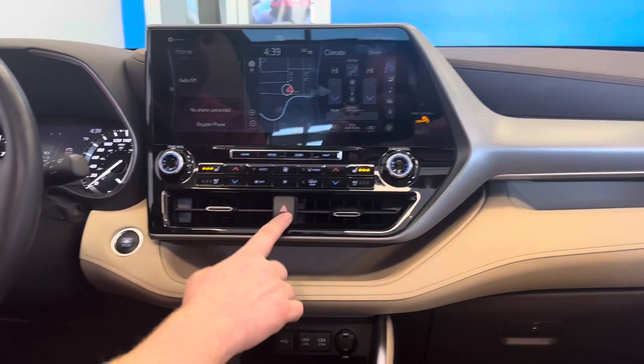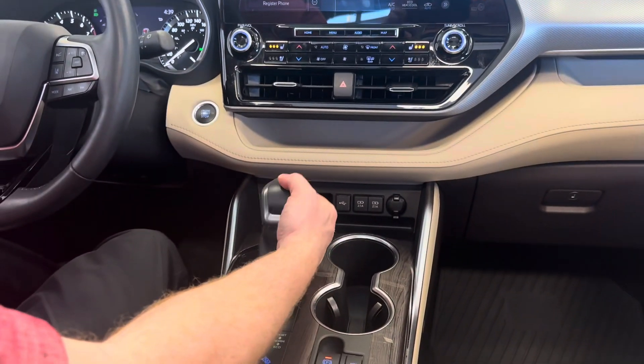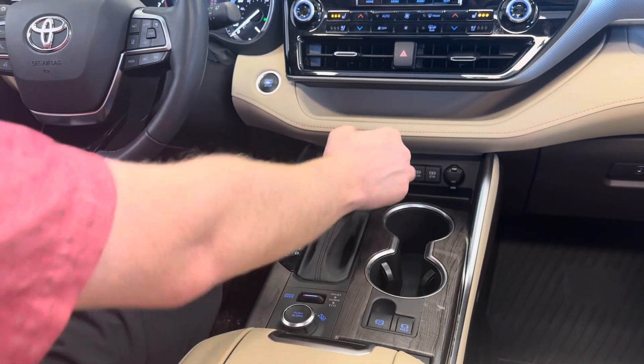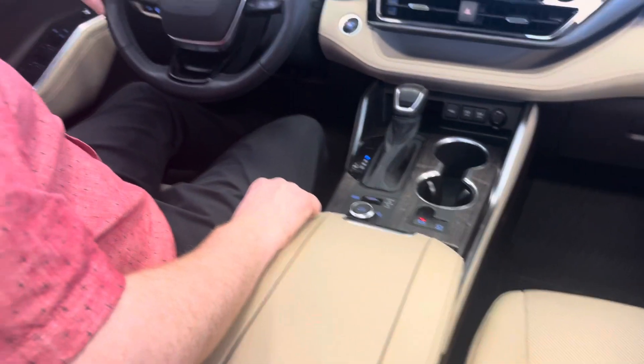Let's not forget about your four-way flashers right there. This vehicle is also equipped with manual mode, so if you want to put it off to the side and shift between gears manually, you can. Let's put it back in park for safety.